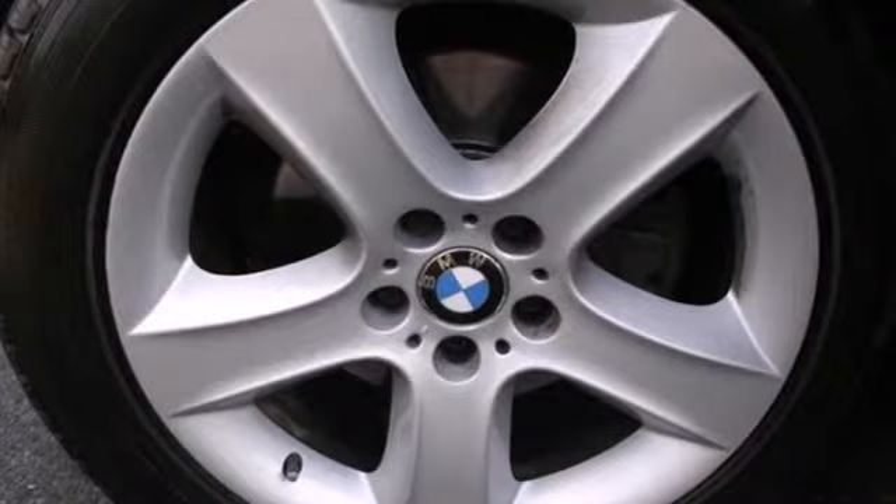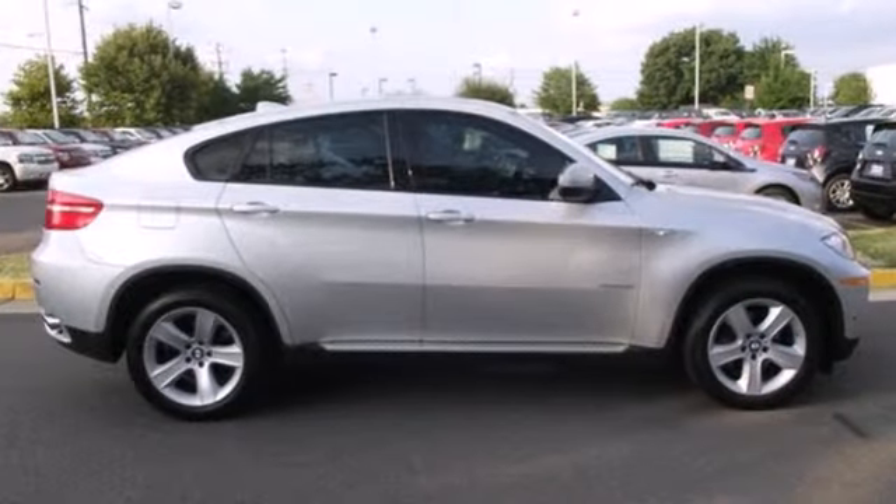Who needs to talk when you can drive? Sit back, turn up the music and ride in luxury today.